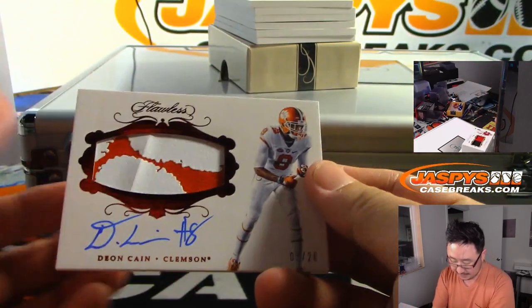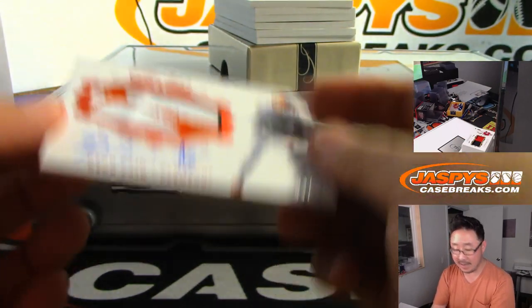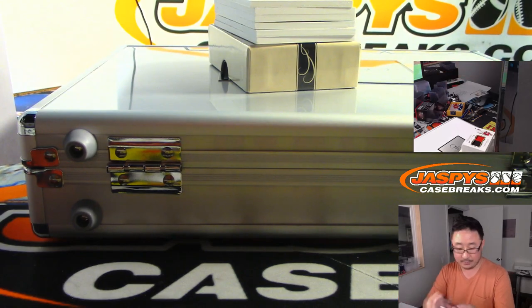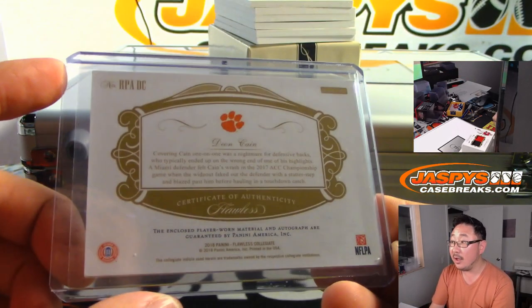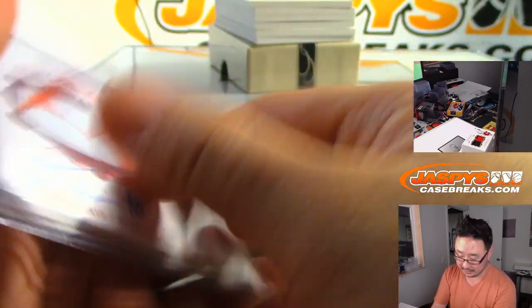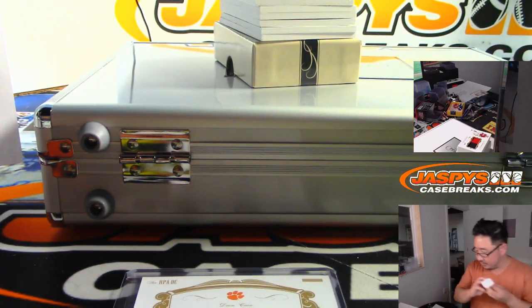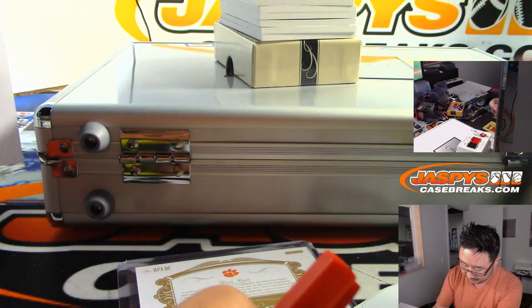Next one is Deion Cain — two-color jersey and an autograph, numbered out of 20. That's going to be for the Colts; that'll be for Sean Mandel. And that's a 2018 card — they got some cards from last year. Let's mark these down so the shipping team can get these to you even more quickly than they usually do.